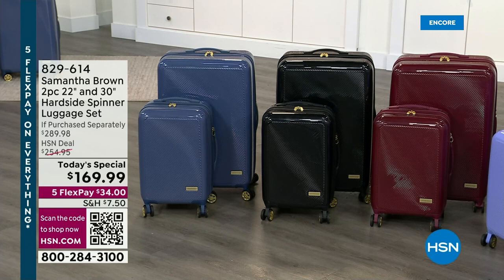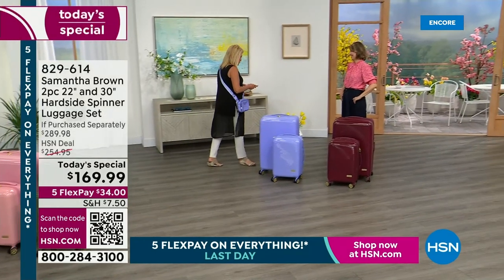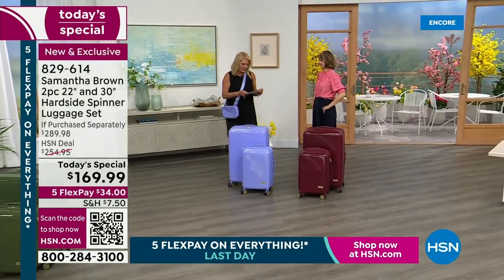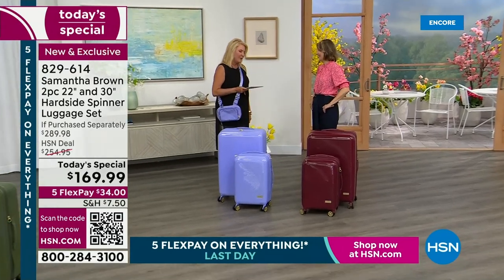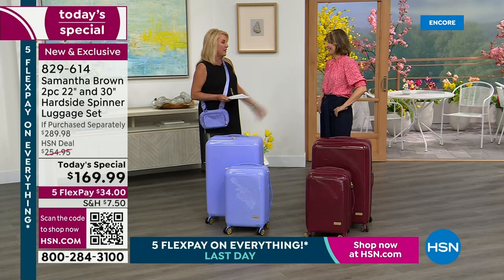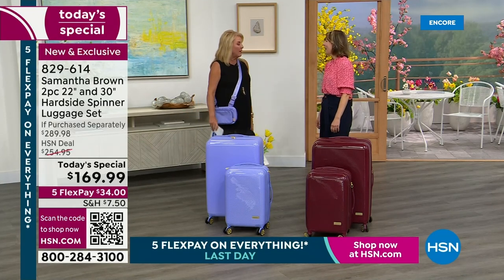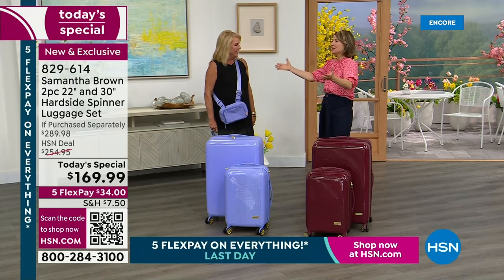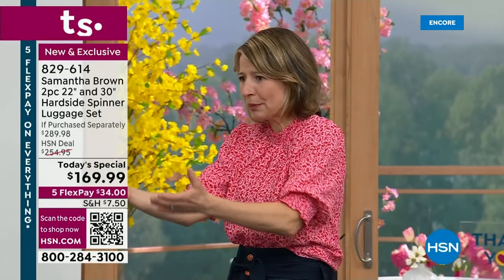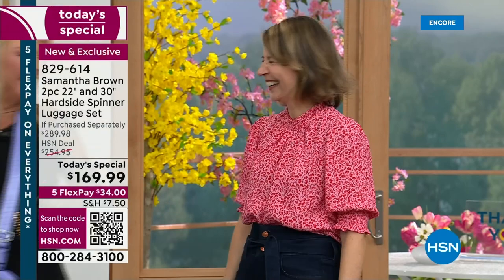Definitely stick around because you will not miss a minute of this two hours. Let me introduce you to Samantha Brown — she has one of the most familiar faces in the world, especially in travel. And no one knows more how to put great luggage together than Samantha. I've been carrying your luggage since you started. How is it possible that after 12 — actually 13 — years of working together, this is the first time I've heard that purple is your favorite color?